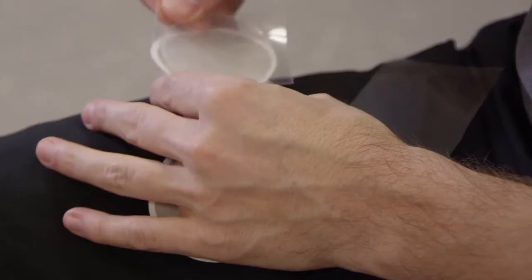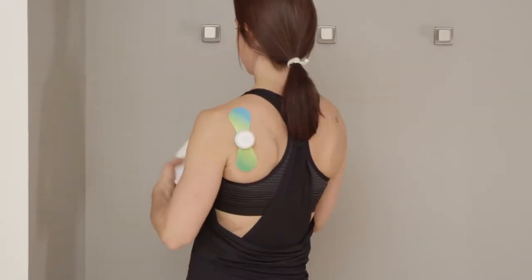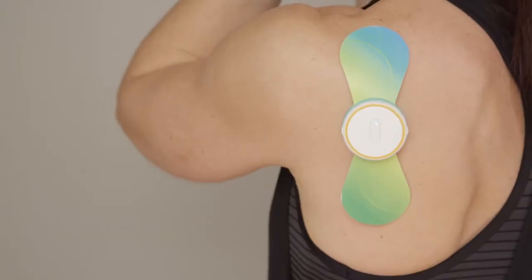One of the most unique things about the iTens is you're only replacing the peel and stick gel. Most other TENS devices require you to replace the whole electrode. By only replacing the gel, it becomes a significant cost savings for the user.